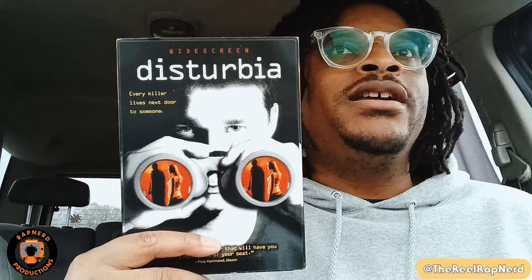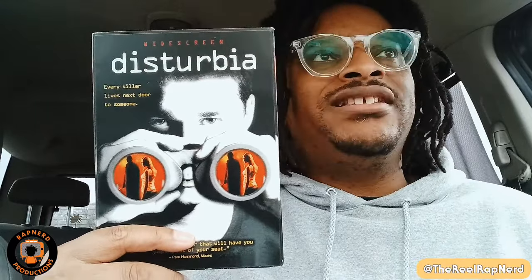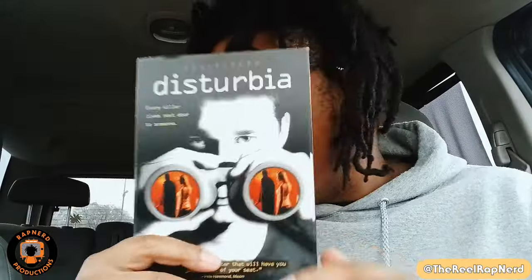Disturbia is a great film — I remember seeing it in theaters. It's about Shia LaBeouf, who goes on house arrest for punching a teacher, and while he's in his house he notices a shady neighbor. There have been reports of people disappearing, and it's just him watching this whole situation until it leads up to the third act, which I think was super enjoyable. If you're into thrillers, give it a watch.